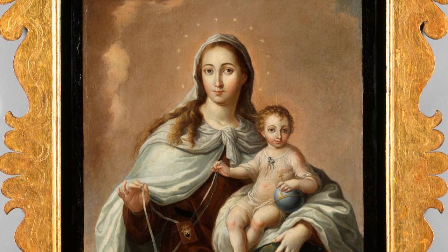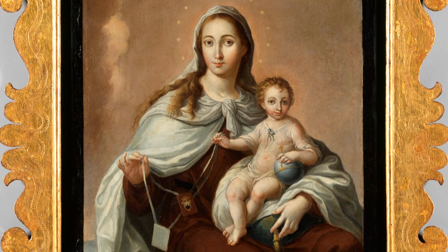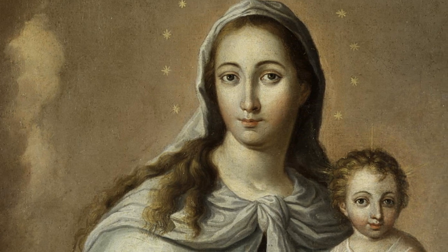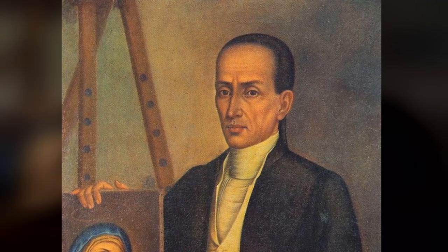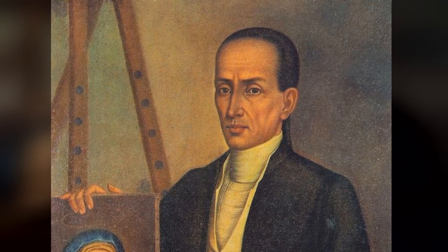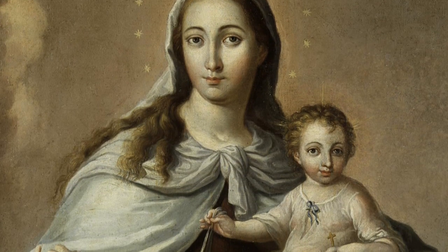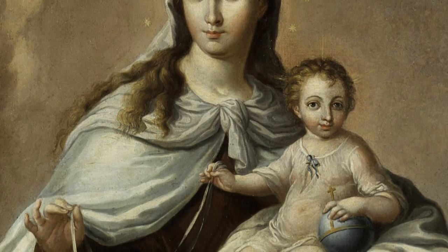Tell me about Our Lady of Mount Carmel. That's an oil on canvas piece, 1751 to 1809, by a Puerto Rican artist — Jose Campeche, who is probably the best known artist who worked in Puerto Rico in the late 18th and early 19th century. He came from a family of artists. This was common in colonial Spanish America — the techniques would be passed down from generation to generation.